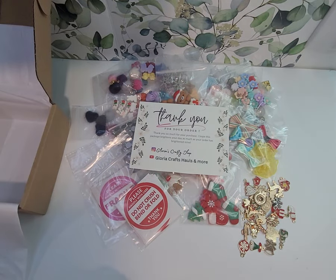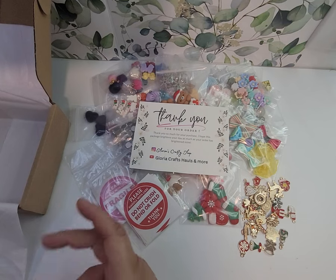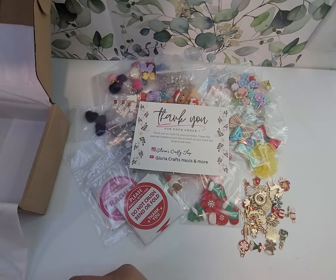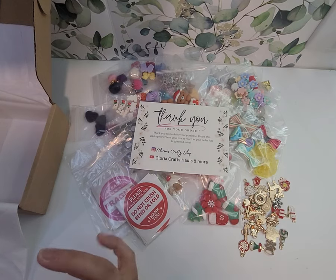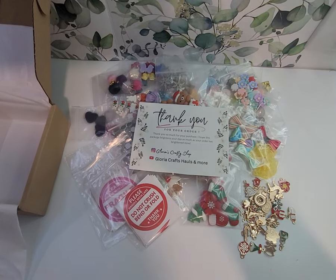Check her out — she's always got cute stuff that she's selling. These were mystery boxes to clear out some of the old stock so she could get some new stock. I can't wait to see what she brings in, so I'll be keeping my eye on her and y'all should too. Thanks for watching, bye!